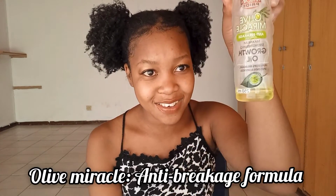Another product I use — and you can see how small it is now — is Olive Miracle anti-breakage formula. It helps with breakage, because my hair used to break a lot. It still breaks sometimes and that freaks me out, but it used to break more than normal so I had to use this. It helped me, and I've been using it for two years now — it's one of the best.